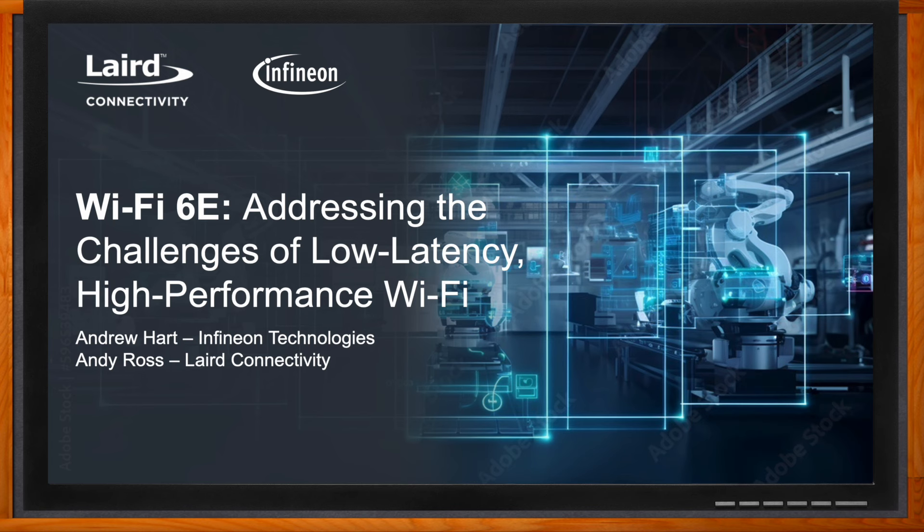Okay, so first, Andrew, we are talking about Wi-Fi 6E and the AirRock CYW5557X Wi-Fi 6E Tri-Band and Bluetooth SOCs today. But before we dig into the details, can you set the stage for us? What benefits does Wi-Fi 6 bring to the table versus previous generations?